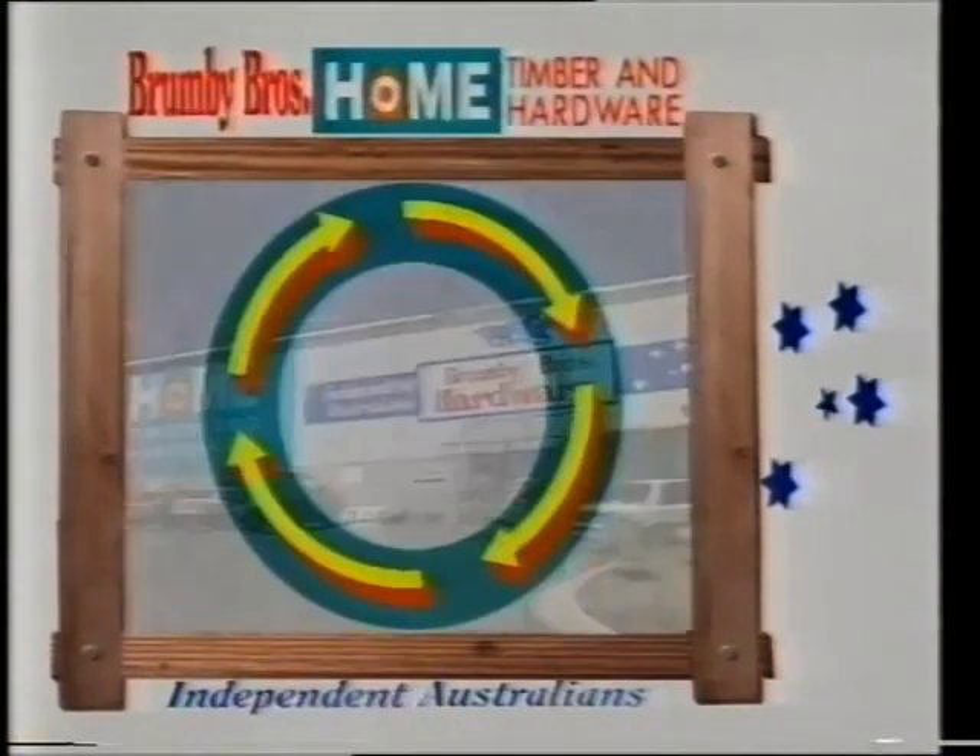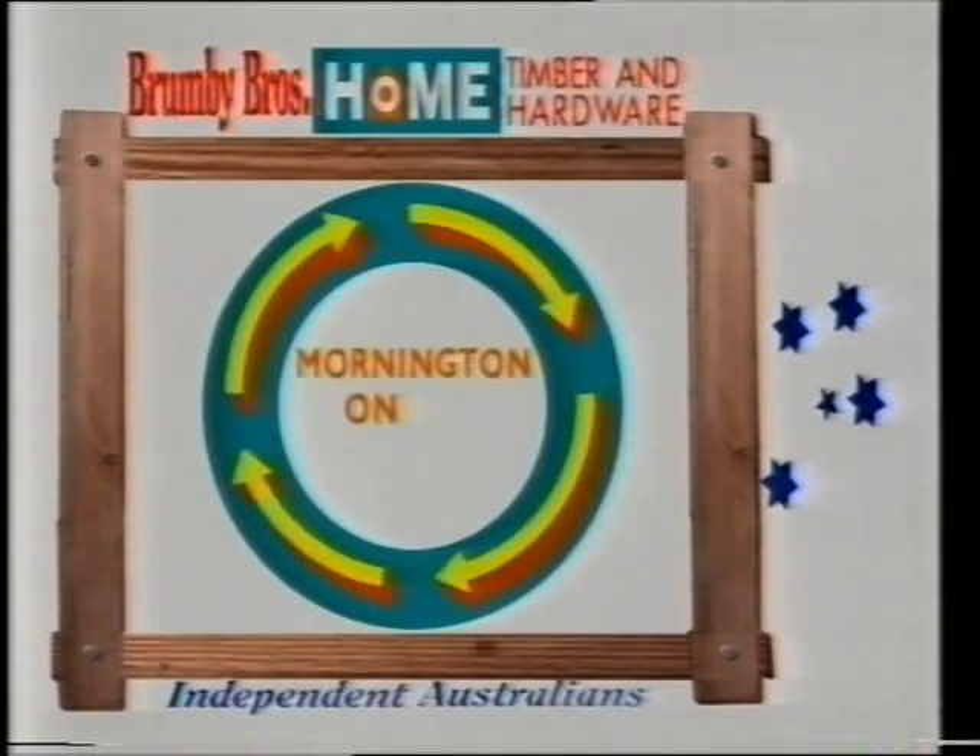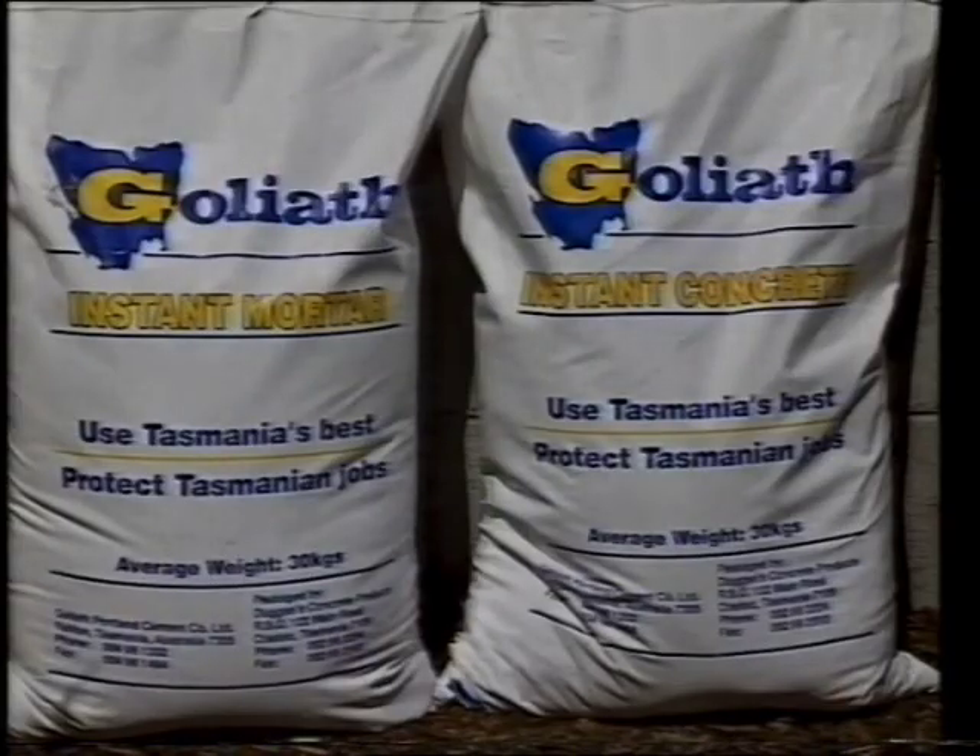Brumby Brothers Hardware is your home and hardware store, on the roundabout at Mornington, just on the eastern shore. For this week only,